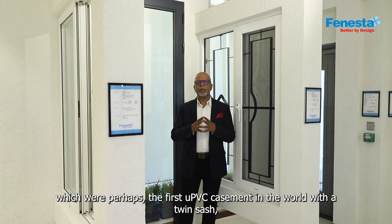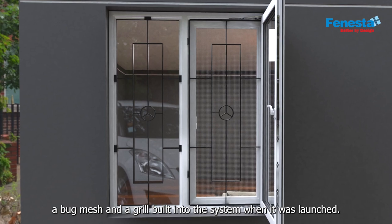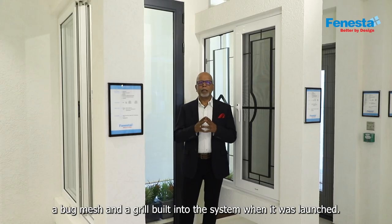which were perhaps the first UPVC casement windows in the world with a twin sash, a bug mesh and a grill built into the system when it was launched.